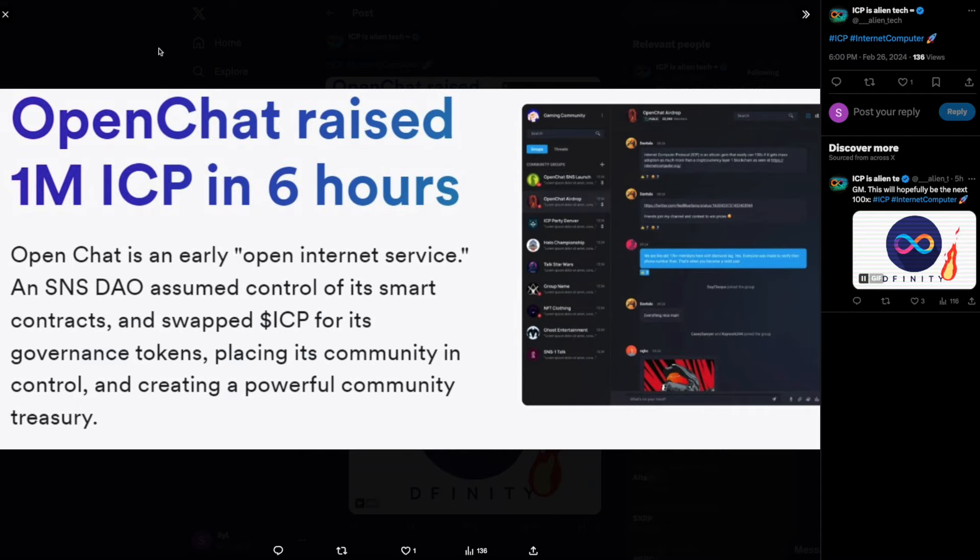Now let's look at this: OpenChat raised 1 million ICP in 6 hours. OpenChat is an early open internet service as an SNS DAO that assumed control of its smart contracts and swapped ICP for its governance tokens. That's very good because it's another utility for ICP — OpenChat is going to use these ICP tokens, which is going to bring much more volume for ICP.